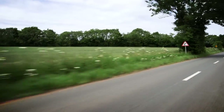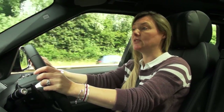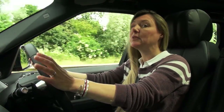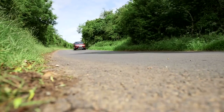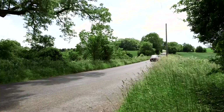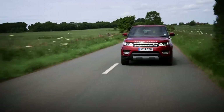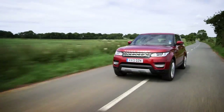The new Range Rover Sport is based on the same platform as the latest Range Rover. That means it's shed about a fifth of its body weight, which is about the same as a tubby New Forest pony, and that's brought with it improvements in lots of areas.